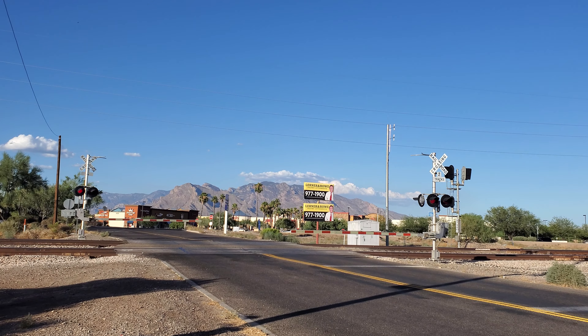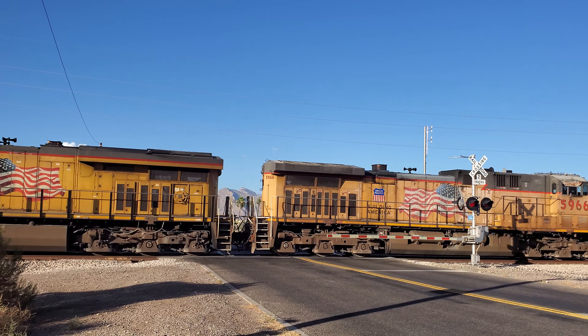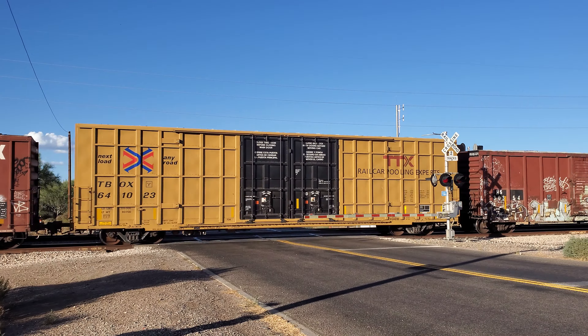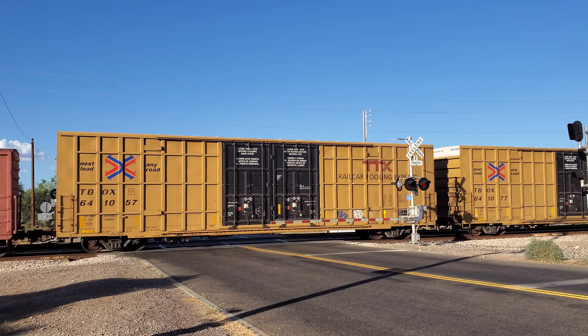All right, we got another train coming. Oh, this one has another — this one's a manifest, and it looks like it has a GP40-2 in it too. We'll find out. We got 8062, 5966, 6064, and 1120. That's a GP60 — this is another manifest.